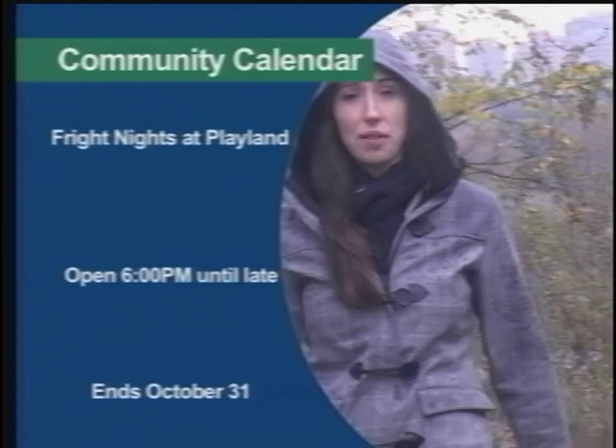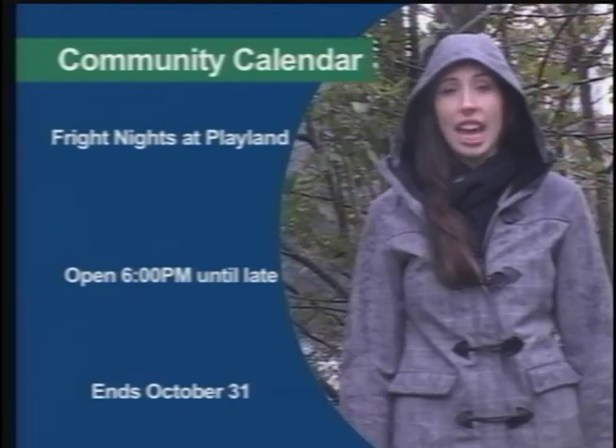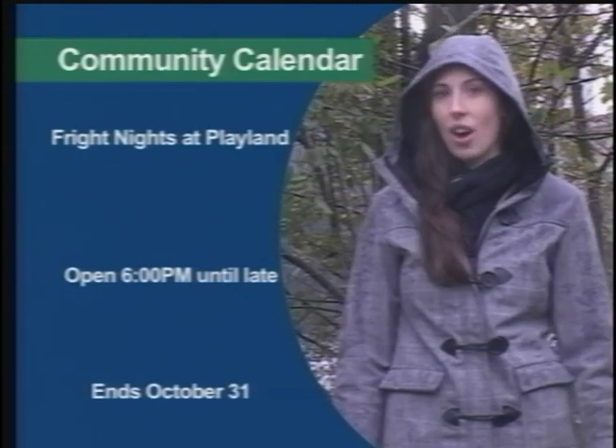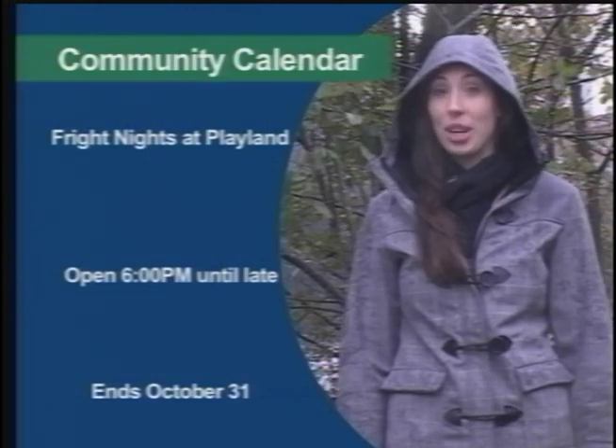Hi, I'm Keenan Kipp and this is what's happening in rainy Vancouver. If you're looking for a good scare, head to Fright Nights at the P&E. It's open 6pm till late, so you can try the roller coaster in the dark, or even some of the horrifying haunted houses. But it's only around till Halloween, so make sure you get there before the ghosts and goblins disappear.